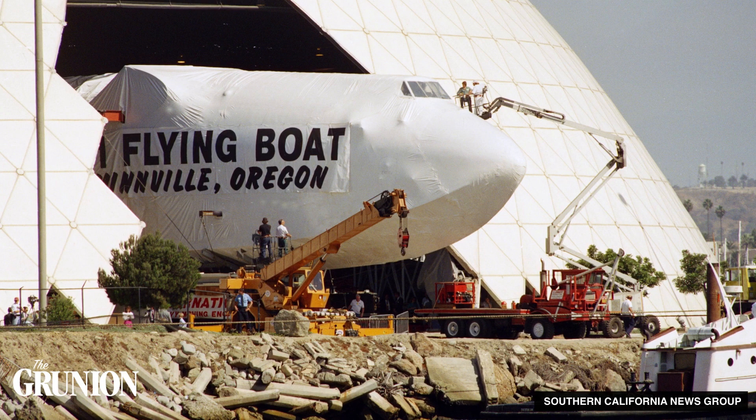For 10 years, the giant plane made its home here in Long Beach. But in 1992, it was moved to McMinnville, Oregon, where it remains to this day. So Long Beach was left with a giant empty dome.